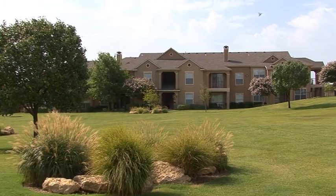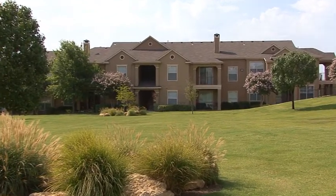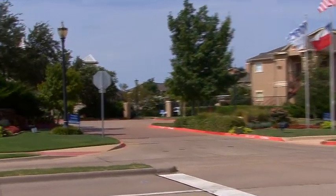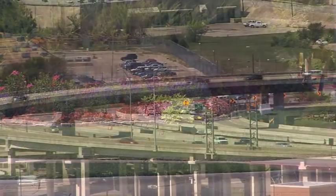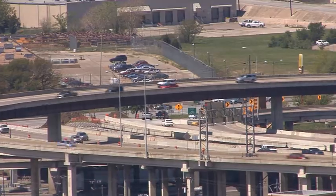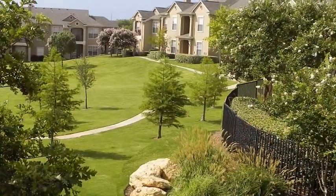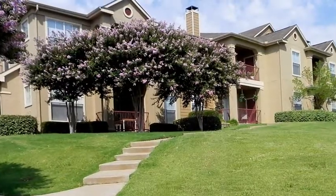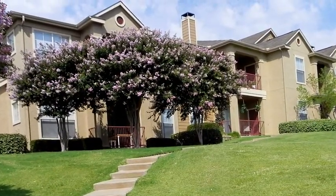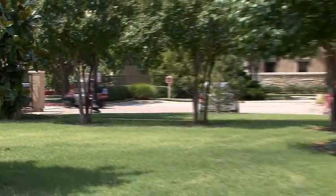Nestled within the beautiful Roanoke area, Boulder Ridge is a peaceful retreat from the bustling city, yet it is only a short drive to everything in the Dallas-Fort Worth Metroplex. Located just minutes from 114 and I-35W, Boulder Ridge offers a tranquil and spacious setting, framed within winding walkways through green belts and well-manicured courtyards with room to roam.